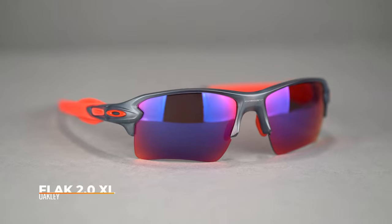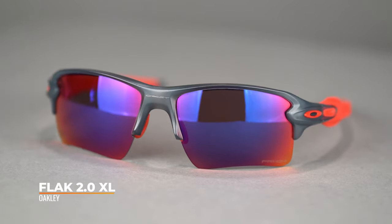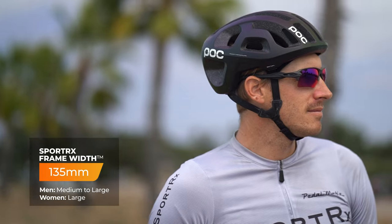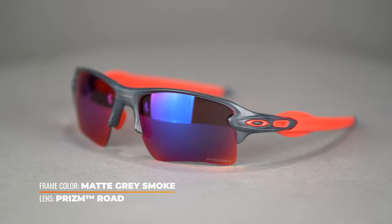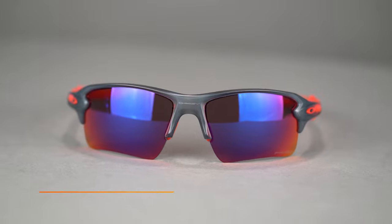To start our list, we have the Flak 2.0 XL. Everybody knows this frame. It has an SFW of 135, making it a medium for men and a large fit for women. It's highly Rx-able and a classic — it just looks great under a helmet too, which is really important. As much as all these frames are super functional on the bike, they also need to look great. You can look back over the last few years and see plenty of pro riders wearing it at the Tour de France and Paris-Roubaix, and that's because it is fantastic. I personally own these frames and love them — they're just a highly dependable cycling frame.